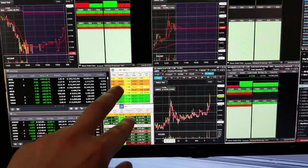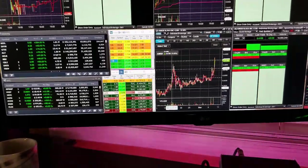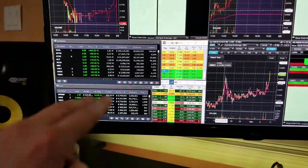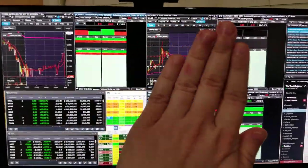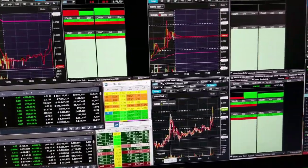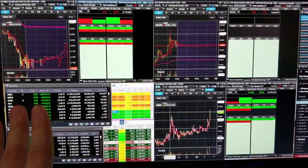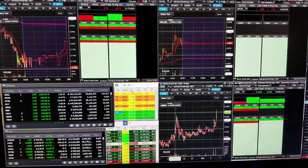These two windows right here are Trade Ideas Pro — the standard version. You do not need the Pro version; that's just for the AI stuff and it's unnecessary. This is $99 a month and I have a link below. These two windows here are Equity Feed, which is about $200 a month. The cool thing is I live stream this entire module in TradeBuddy every single day, so if you can't afford scanners you can join TradeBuddy with the 14-day trial and use this screen.